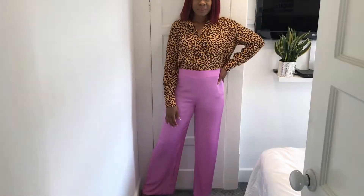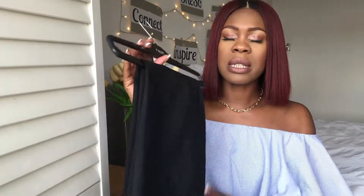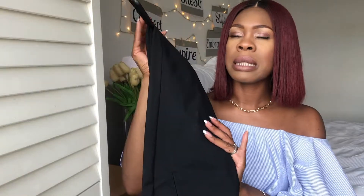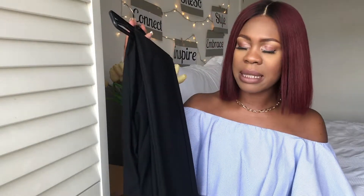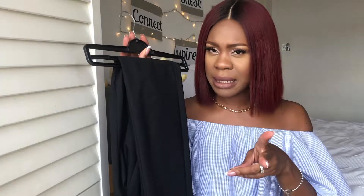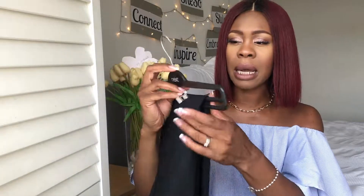This one I purchased a few seasons ago from Long Tall Sally. It's a jet black skinny smart trouser and it tends to be more towards my smart and corporate wear. My favourite thing about this particular trouser is that it comes in three great lengths: a 34 inseam, 36 inseam, as well as a 38 inseam. This one is a UK size 10 and I went for a 36 inseam. I do have a separate video for these trousers which I'll link below.